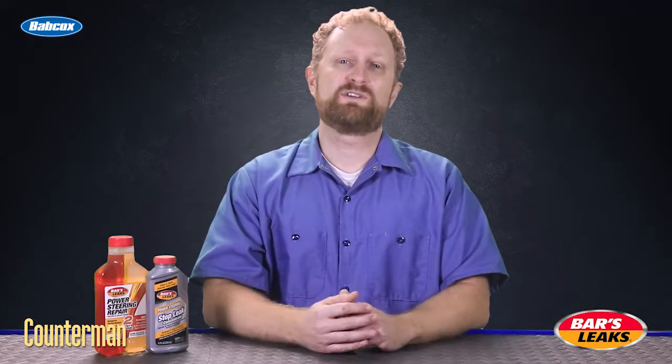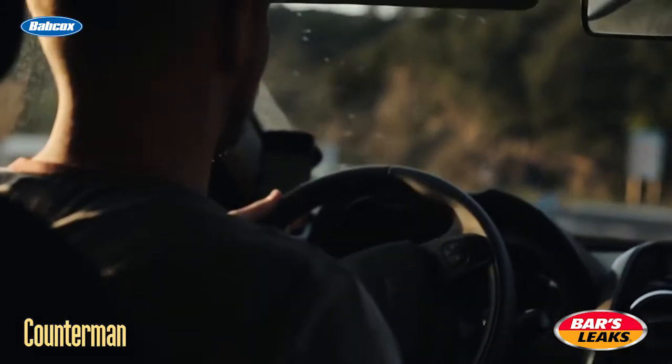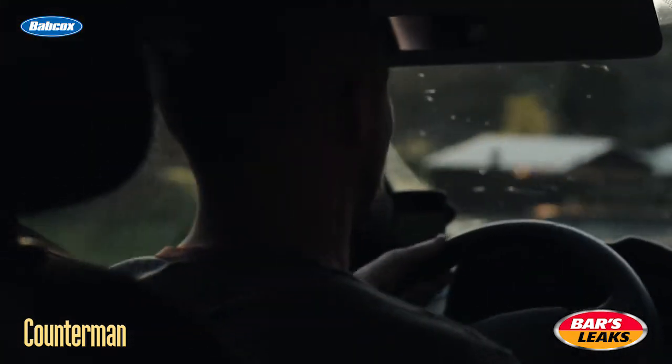One potential cause is a bad power steering pump. One of the signs of a pump problem is a humming or whining noise when you try to steer. If the power steering fluid reservoir is relatively full and the driver isn't getting any power steering, the customer probably needs a new pump.